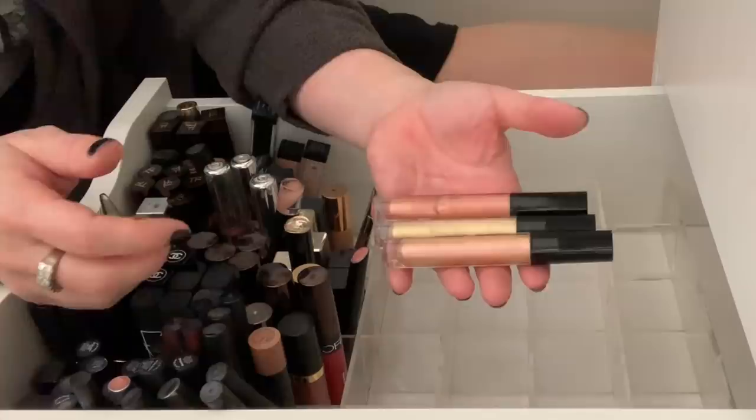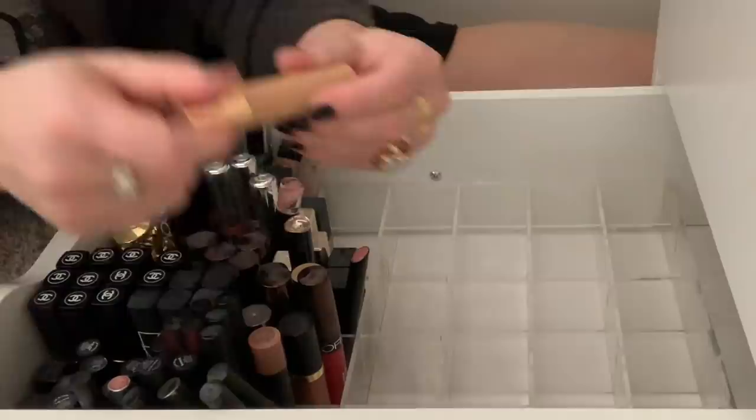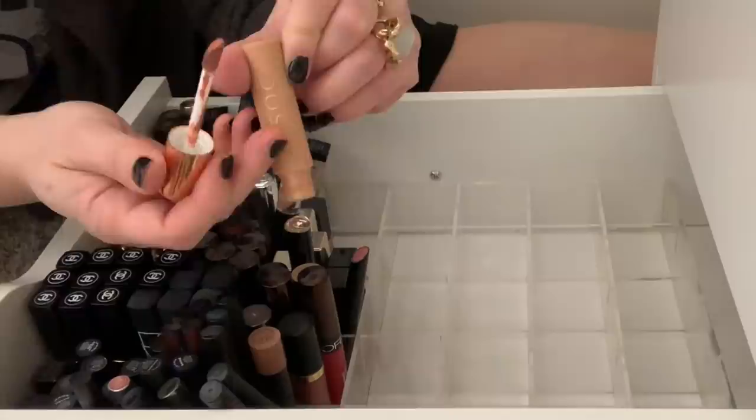Oh, Chantecaille Lip Sleek in Lychee — I love this, I'm going to keep that. Another Dose of Colors — A Mauve Story. I think this was part of the more recent collection, but this is a liquid lip. Even though I like this color, I'm just not going to wear it. So I'm going to toss this.